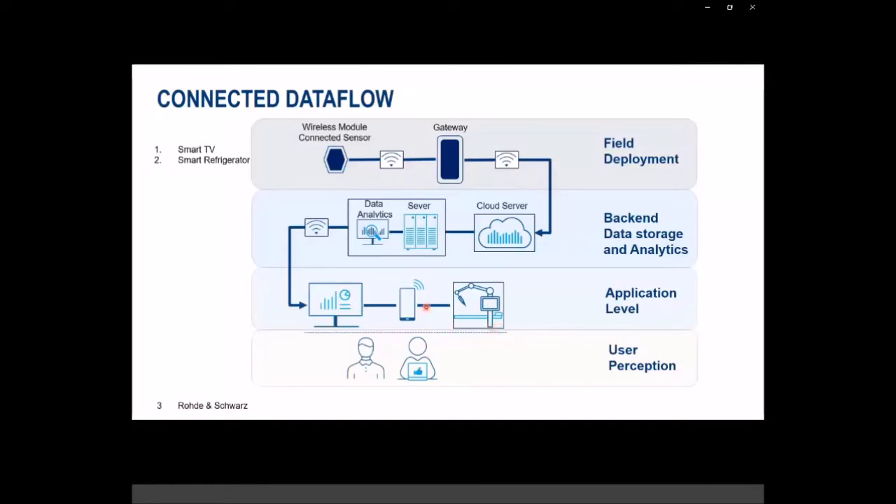Wireless coexistence affects us at the physical layer, where there is a lot of interference and your receiver is being affected by wireless interference signals. In a bidirectional communication system, you also transmit, so you could hamper other transmissions if you are sending signals outside the dedicated frequency — spurious emissions would affect other services running on different frequencies. This is what we're going to focus on: the wireless coexistence issues and transmitter testing issues.